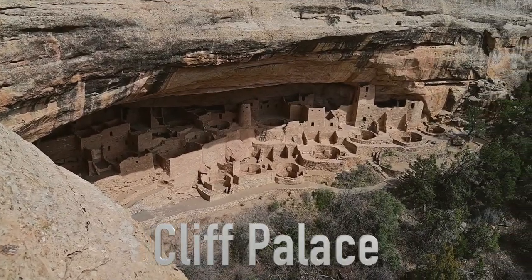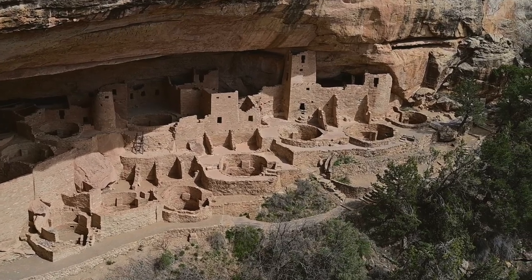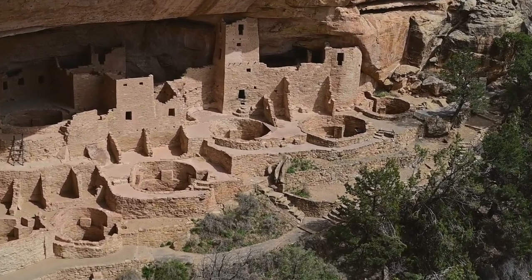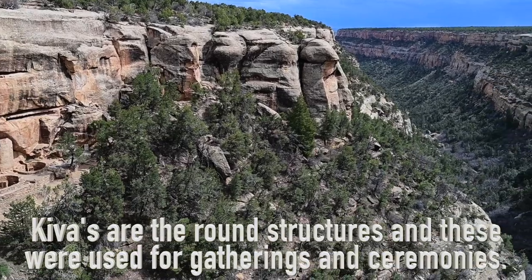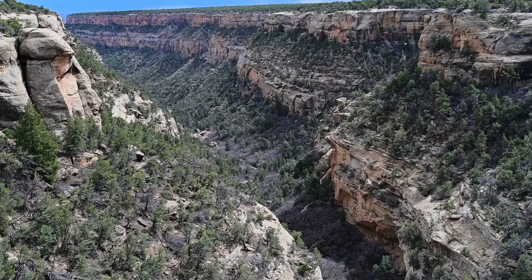Departing Spruce Tree, we first stop at the largest and most impressive of the cliff dwellings, Cliff Palace. With at least 150 rooms and 21 kivas, it was likely the center of activity in the area. Because of its large kiva-to-room ratio, some scholars see that Cliff Palace was an important gathering place — perhaps an administrative center.